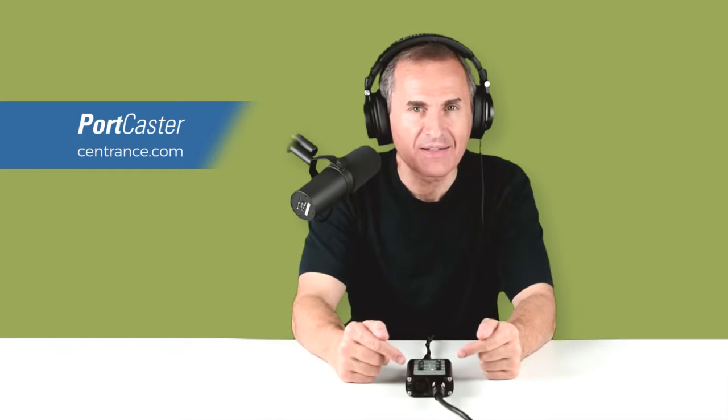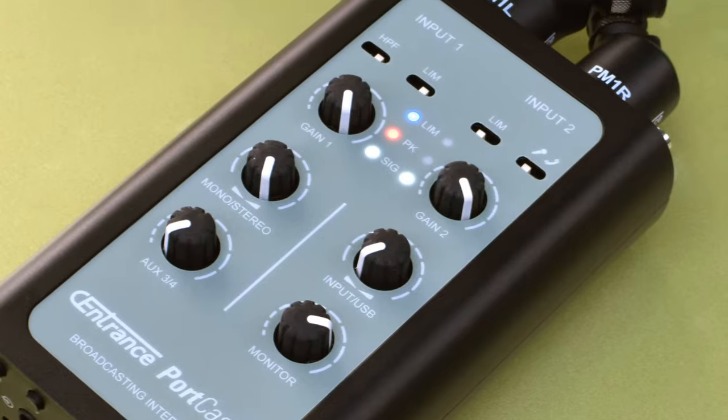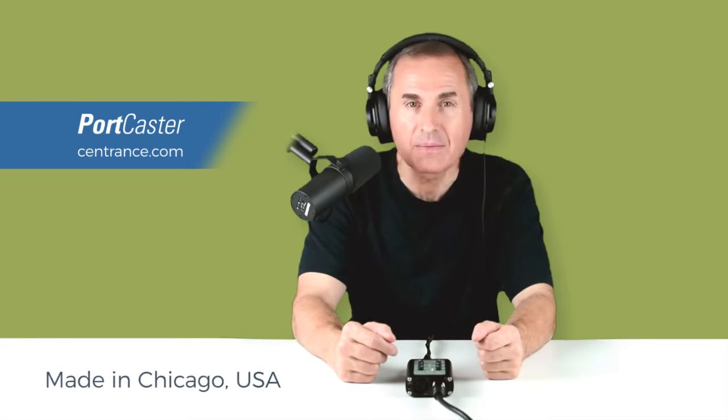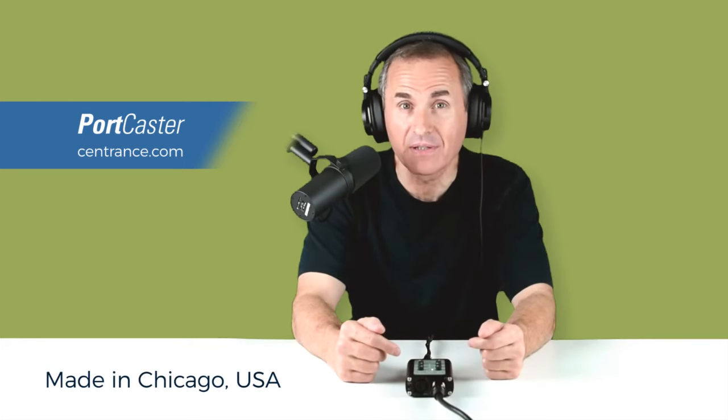Don't be fooled by its size. This is not a plastic toy but a professional recording interface made for years of quality service. We cut our teeth making gear for BBC, CNN, NBC Sports and many others, so this thing is the real deal.